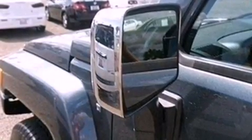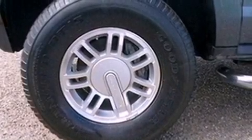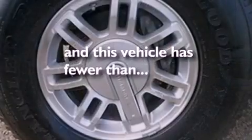Front fog lights, traction control and stability control systems, a rear window defroster, and this vehicle has less than 66,000 miles.